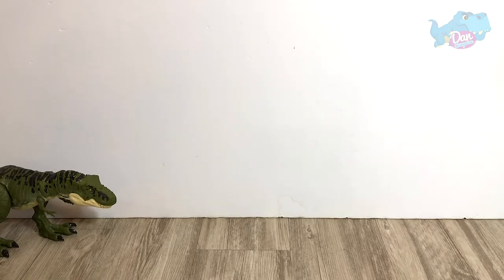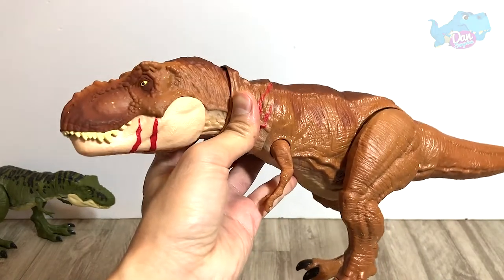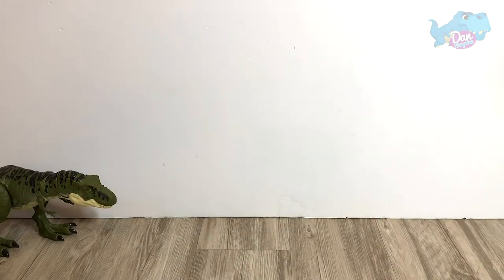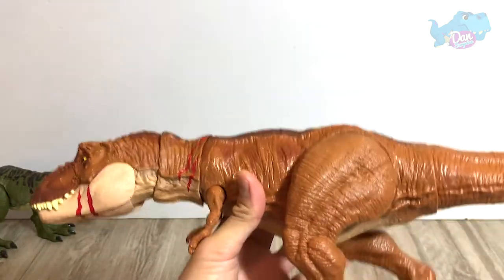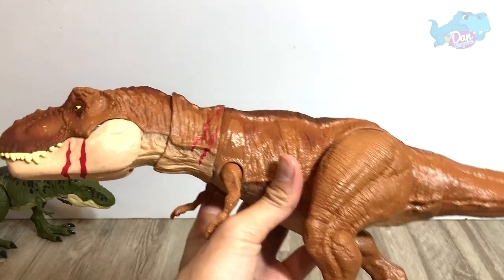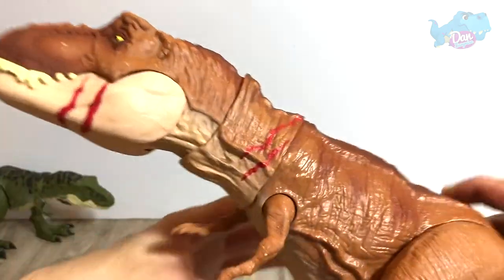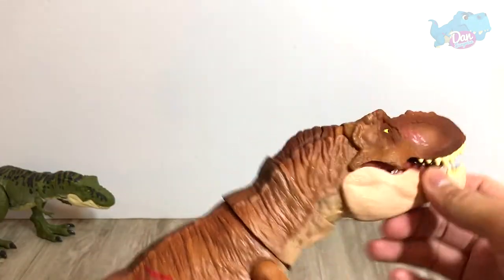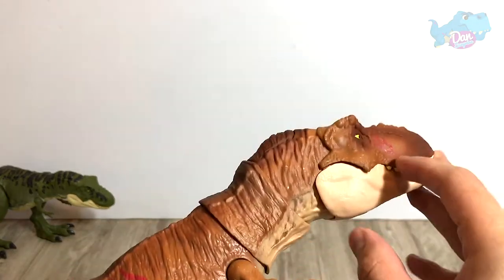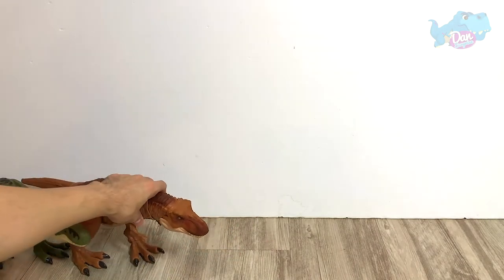At number 9 — number 9 and number 10 are almost the same size, so if you do a size comparison, I think they're actually using the same sculpt. This is the Extreme Chomping T-Rex, or Battle Damage T-Rex. It has some battle scars but doesn't have the Dino Damage Wound window. You press this button and the jaw will activate, but my button is actually kind of faulty. So that's number 9 for you.